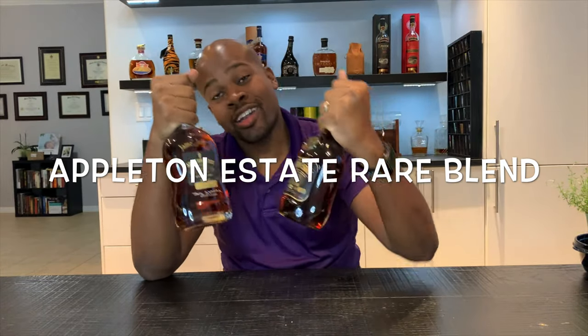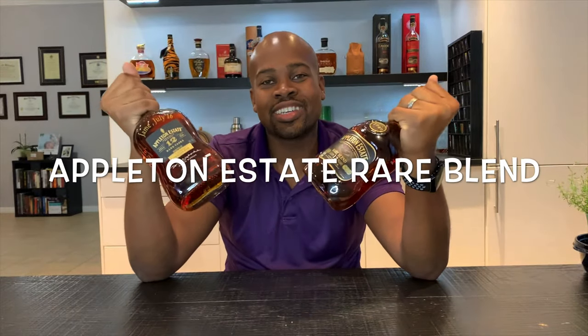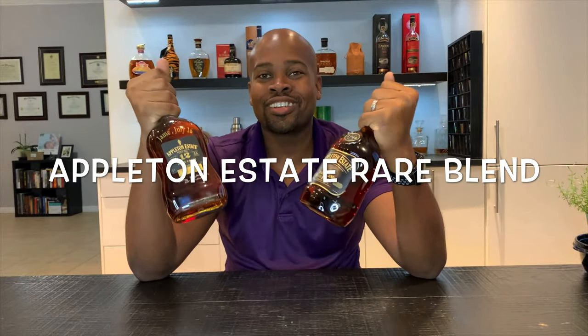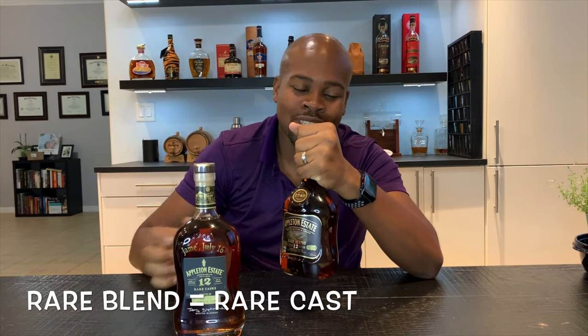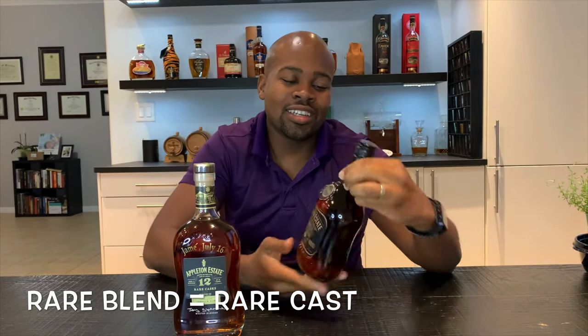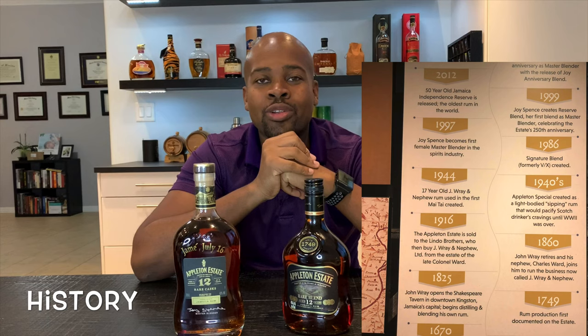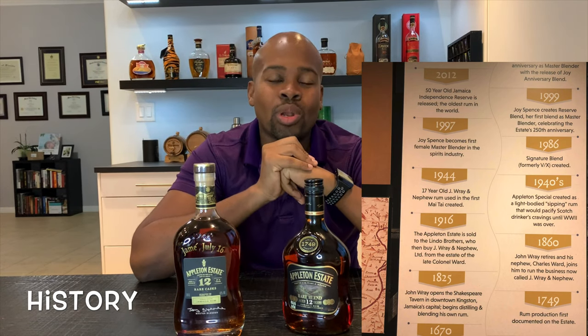We got the Rare Blend and the Rare Cask. There's the new design with the new sexy bottle, and this is the old school vintage look — that's the Rare Blend. Appleton Estate is the second oldest estate in the Caribbean, second after Barbados. The estate was founded in 1749.